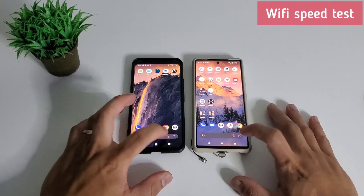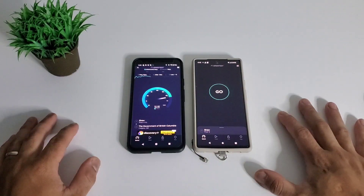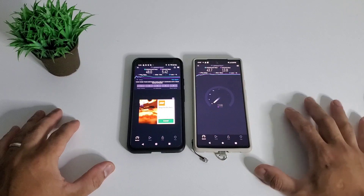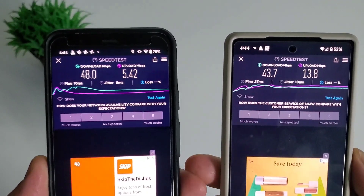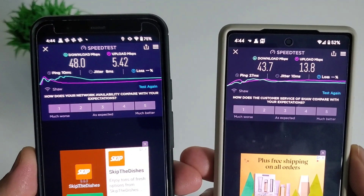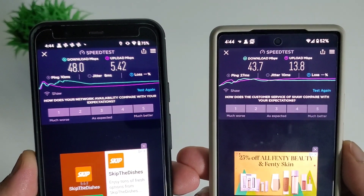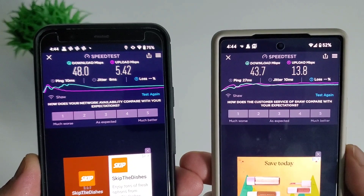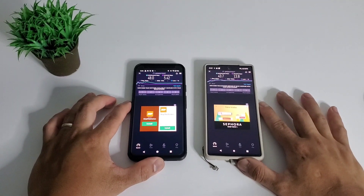For our last test, the WiFi Speed Test — we check the download and upload speed when connected to WiFi, testing one phone at a time. Pixel 4 XL has 48 Mbps download speed and 5.42 Mbps upload speed, while Pixel 6 has 43.7 Mbps download speed and 13.8 Mbps upload speed. Almost a tie on download speed, but Pixel 6 is almost 3 times faster on upload speed, so Pixel 6 is the winner here.